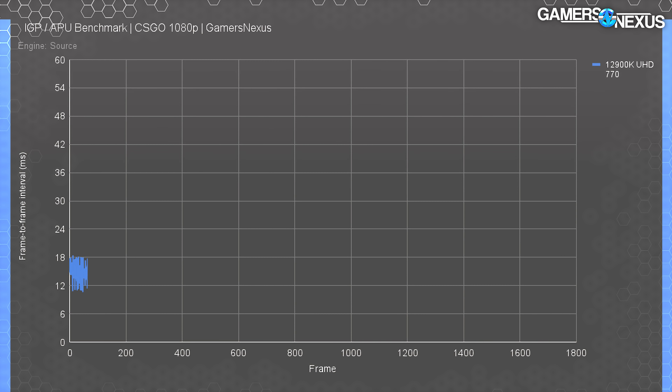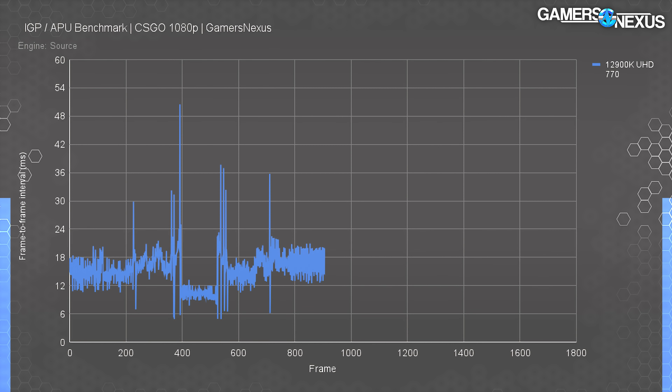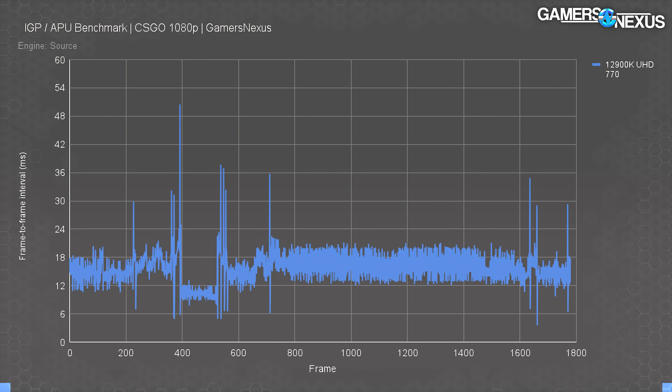The frame time chart shows frame-to-frame intervals for the 12900K IGP — lower is better, but more consistent is best. It's a better experience to have constant 16ms plus or minus 8ms frame times than to bounce between 8 and 24ms. The 12900K does a lot of bouncing — mostly between 11ms and 20ms — but it had several spikes to 30ms and even 150ms during testing. The UHD 770 is still below what we'd consider usable for CS:GO. Dropping settings further won't help much — you'd be better off with a cheap DGPU or an APU.